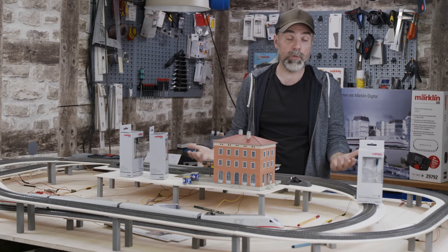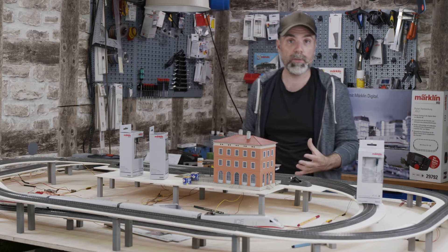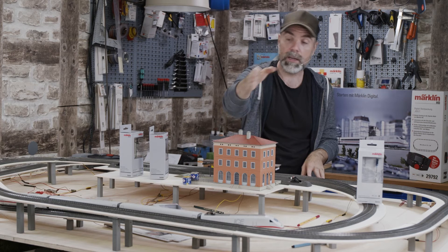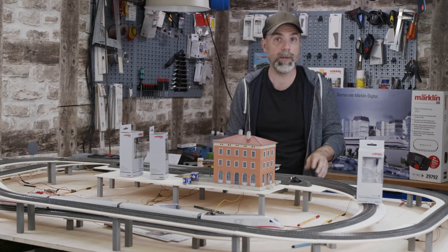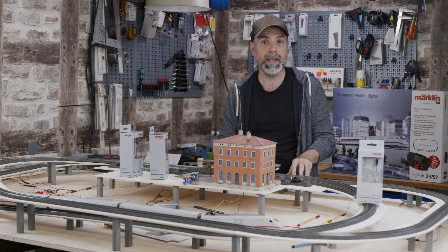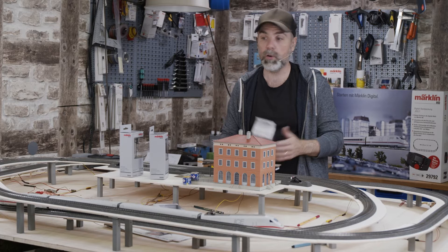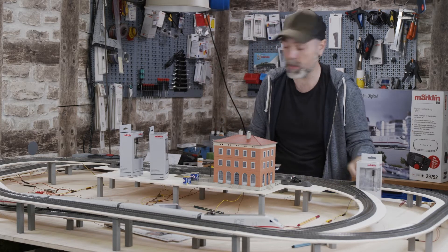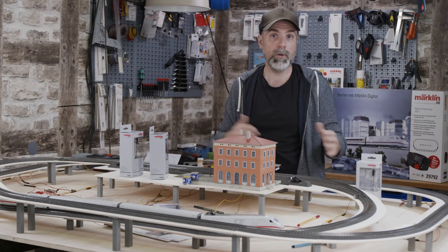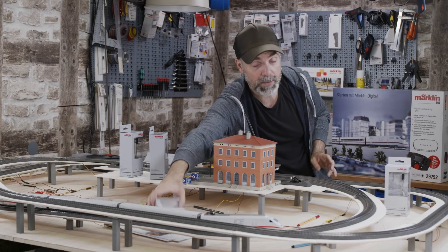We could also install a color light block signal to divide the line into blocks, allowing one train to drive while a second train waits until the first has left the block — this is called block section control. You can find tutorials for this on the Märklin channel. You could automate this with a mobile station plus an M84 decoder, but that's more for model railroad professionals, so I won't go into detail.